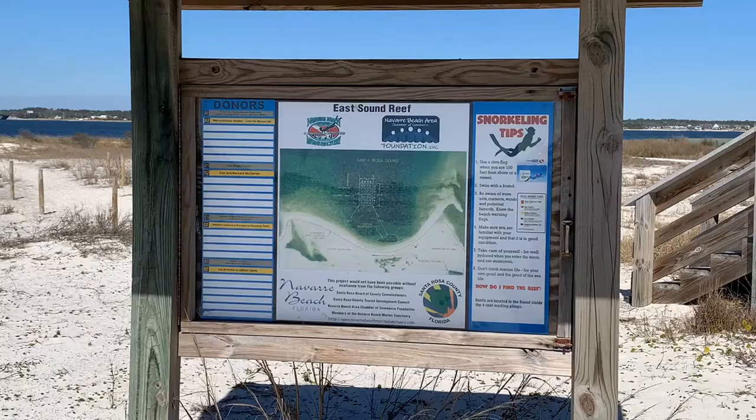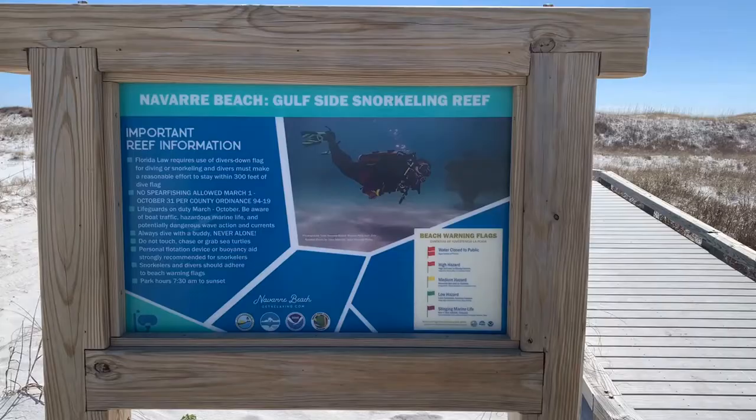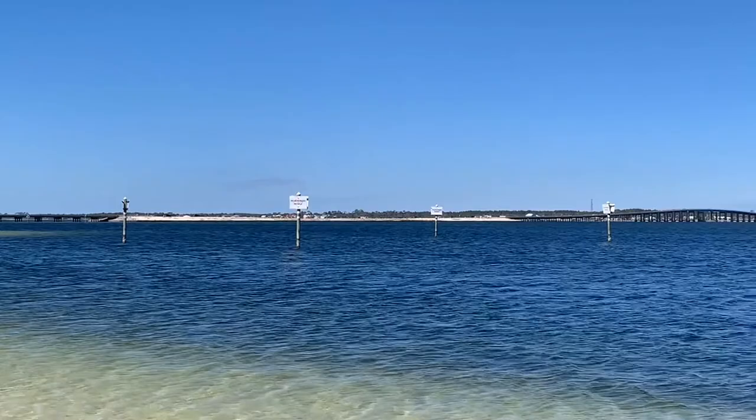Number five: there are three different artificial reefs around Navarre Beach — the east side sound reef, west side sound reef, and the gulf side reef. They're all relatively close to each other near the Navarre Beach Marine Park. The reefs consist of thin concrete discs covered in Florida limestone rock and mounted on environmentally friendly composite pilings driven into the seabed. Located only a few hundred feet offshore, they allow you to easily view incredible marine life like sea turtles, urchins, jellyfish, octopus, and colorful fish.